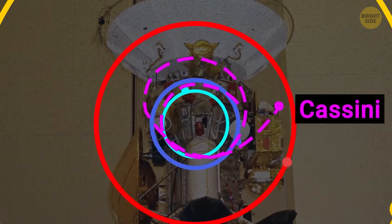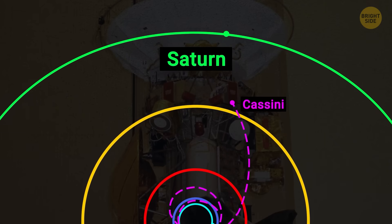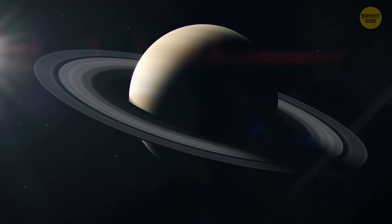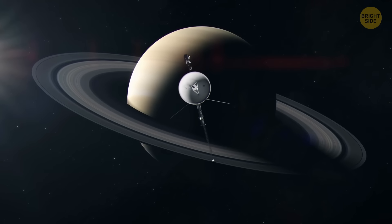NASA's Cassini spacecraft was a probe that spent 13 years orbiting Saturn and gathering some incredible data. One of its major goals was to help us understand how come Saturn's atmosphere is so hot.